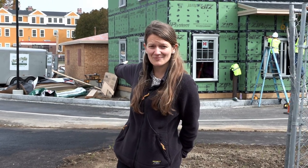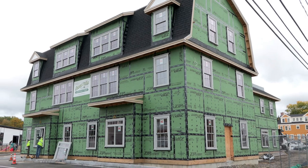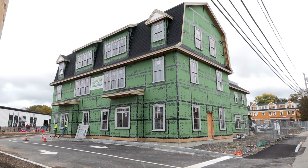The next building that our team is hard at work on is behind me right now — that's 3 School Street. That is the future Aroma Joe's building, and we will have a chiropractor in that space as well. That building has seven residential apartments in it, four of which are two bedrooms and the remainder are one bedrooms. We anticipate that to be done sometime this winter.